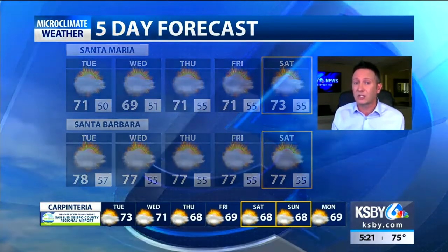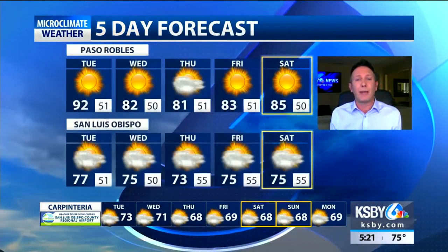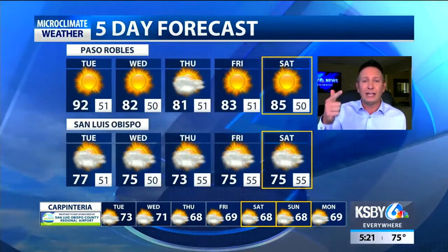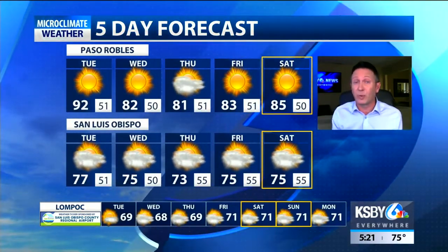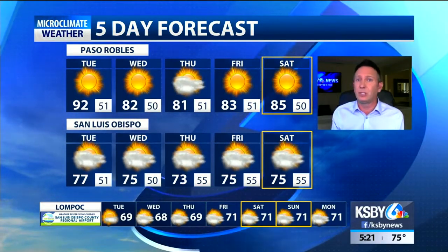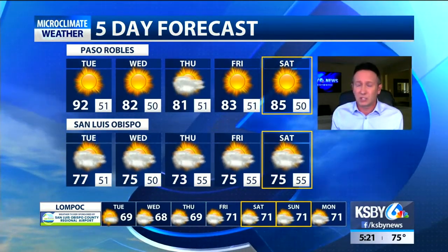It's very subtle across Santa Barbara County, but check out Paso Robles: 92, 82, 81. And then that rebound toward the weekend into next week is subtle — we do not return to blistering hot temperatures.